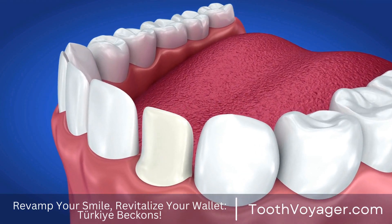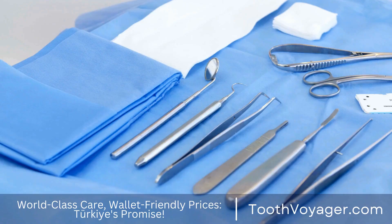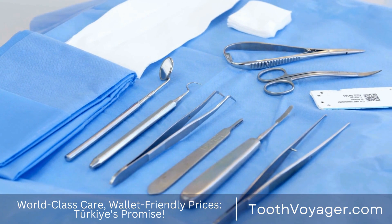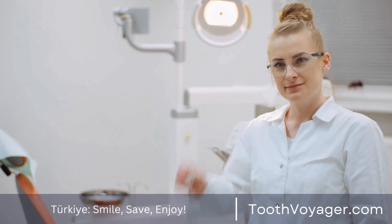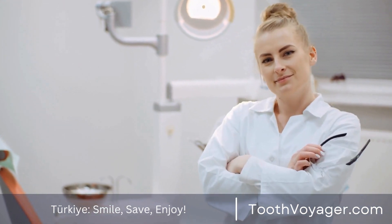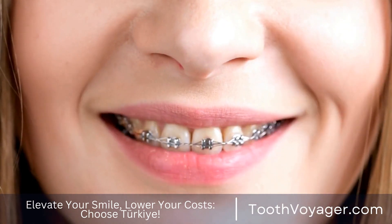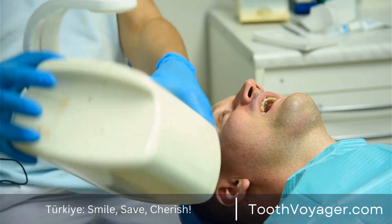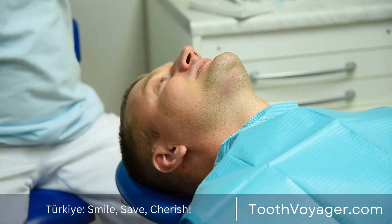Keep your mouth clean. Good oral hygiene is the key to maintaining well-maintained gums. Cleanse your teeth at a minimum of two times a day using a soft-bristle toothbrush as well as fluoride toothpaste. Be gentle while brushing so that you don't cause irritation to the gums. Floss regularly to eliminate particles and plaque from between your teeth and along the gum line. Consider using an antiseptic mouthwash to lower the level of bacteria in your mouth.